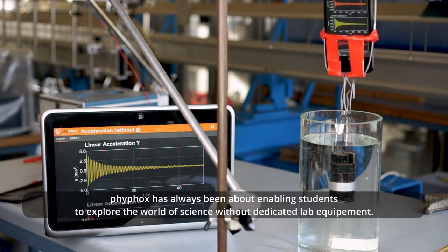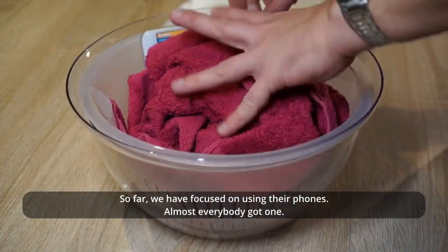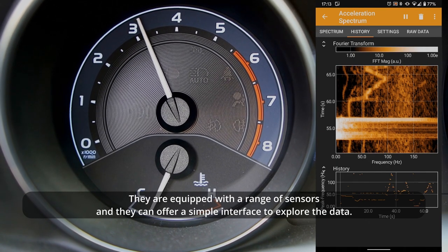VFox has always been about enabling students to explore the world of science without dedicated lab equipment. So far we are focused on using their phones. Almost everybody got one. They are equipped with a range of sensors and they can offer a simple interface to explore the data.